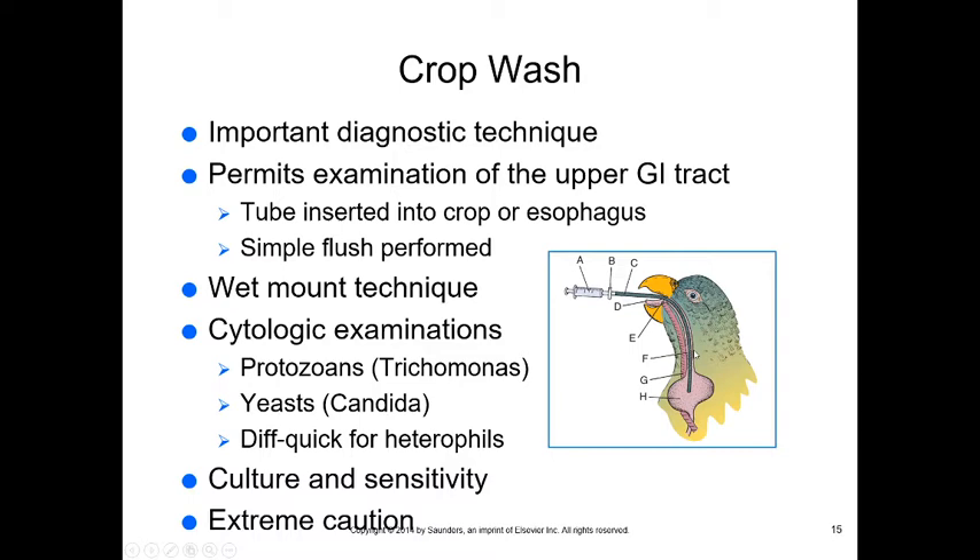You can feel the crop on the outside of a bird's neck to determine how deep to insert the tube. Infuse a small amount of saline then aspirate the contents to check for protozoa, Trichomonas, Giardia, yeast, or heterophils (neutrophil equivalents indicating inflammation or infection). Culture and sensitivity can be performed on this sample. Be careful not to put saline into the trachea or damage the crop.